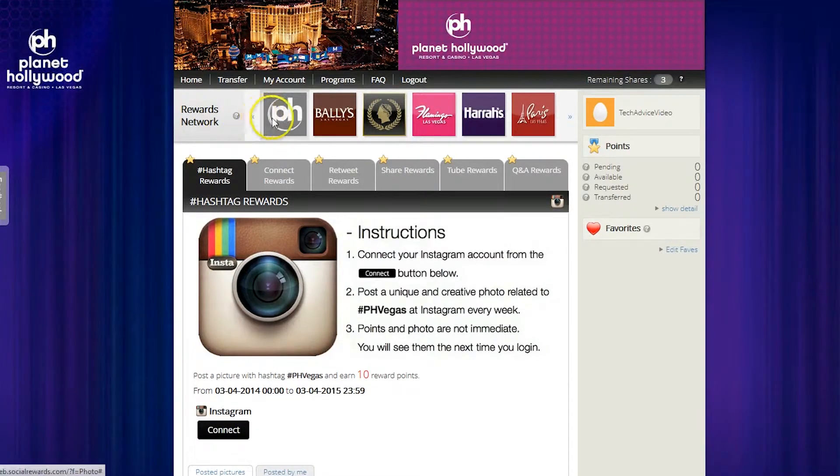Below it you can see other companies in this rewards network, which includes Bally's, Flamingo, Paris, and Las Vegas. In the center of the page we have the actual actions we can take to get rewards. This is the hashtag award for posting a unique photo on Instagram with the Planet Hollywood tag, hashtag PH Vegas. For every photo you post you can earn 10 rewards points.